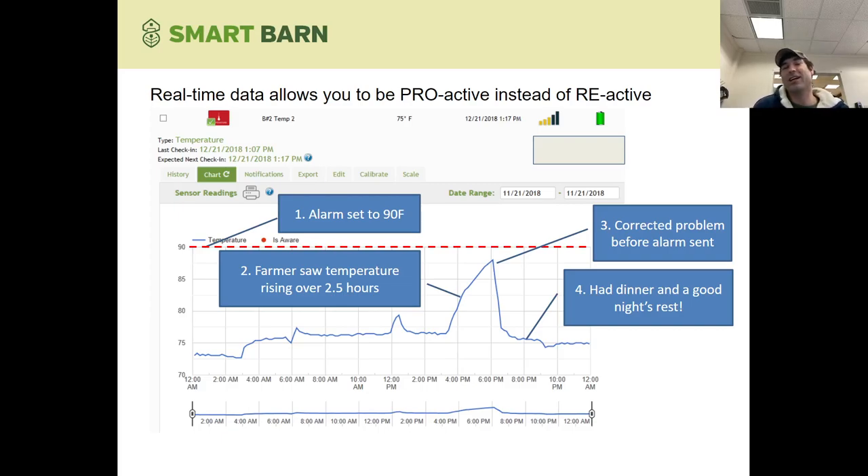If you look at the trend on the chart, the temperature would have kept creeping up, and he'd have gotten an alarm around 8 or 9 p.m. He said at 9 p.m. he wants to be getting ready for bed — he doesn't want to be out at the farm. Being able to be proactive, get out to the farm, and get things taken care of before dinner was a huge benefit. His phone didn't blow up with alarms. He caught it before it was an issue and got his good night's rest.